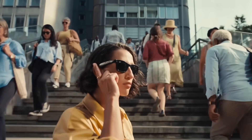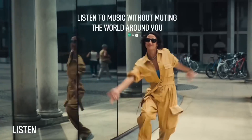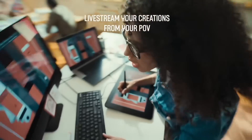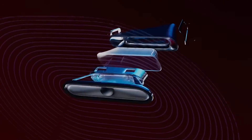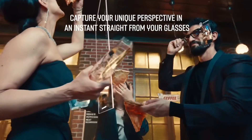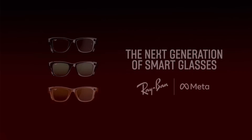Meta's smart glasses, partnered with Ray-Ban — the Ray-Ban Meta — also received an update with the ability to see what the user is seeing and describe that view, as well as being able to translate signs, images, and menus in real time. The voice assistant has gotten even smarter, able to answer any question by searching for answers in real time on the internet — like a ChatGPT right in front of you, a real-life Jarvis from Iron Man.